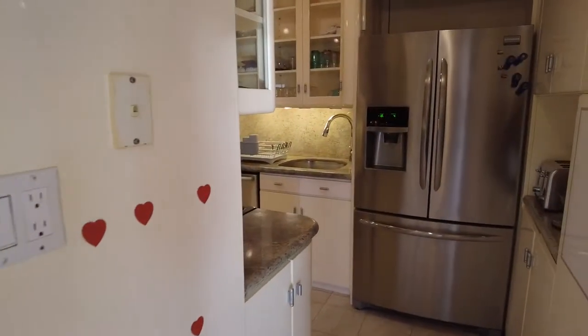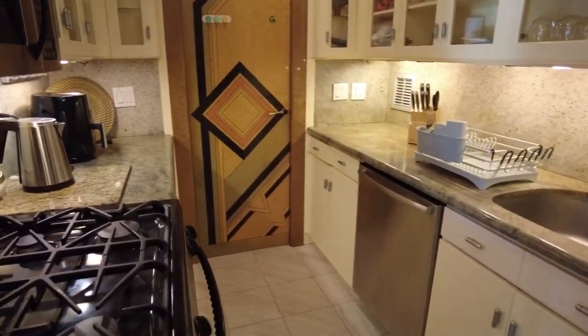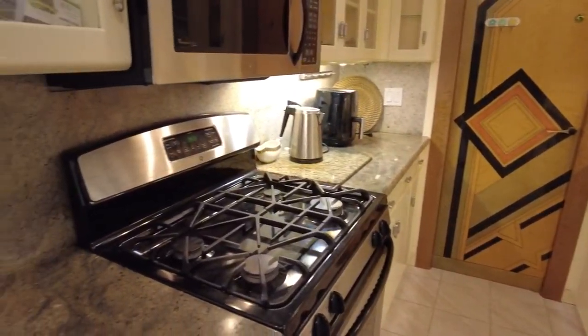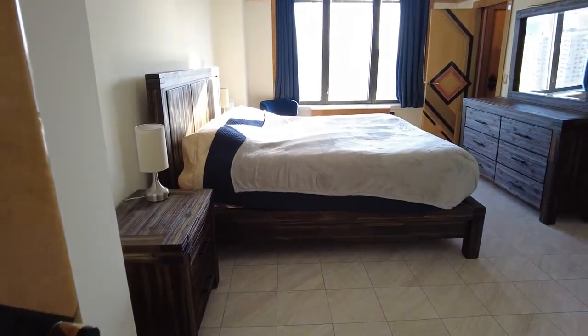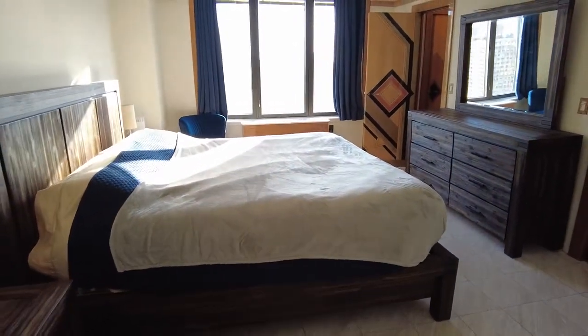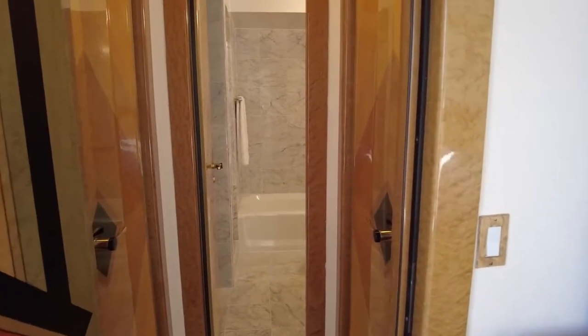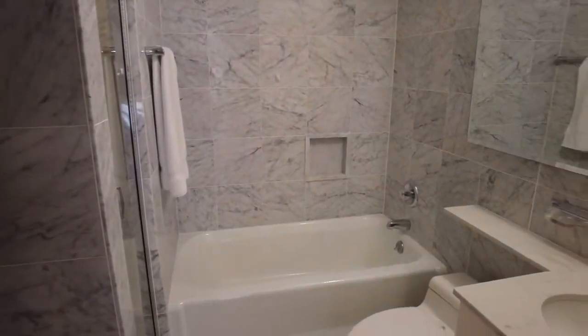Here we have a kitchen, which could also be opened up onto the living room to make an open concept. Here we have the master bedroom with wonderful views as well — a very big bedroom with his and her closets, bathroom with a bathtub and a shower.